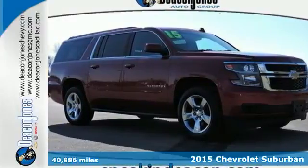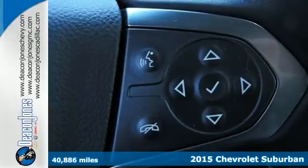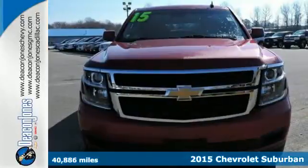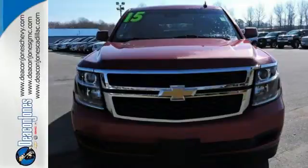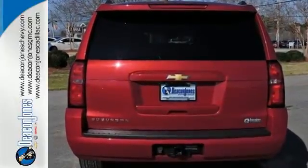Here's a 2015 Chevrolet Suburban — as good to look at as it is to drive. The bold lines and strong stance of this Suburban make it both aerodynamic and more efficient. You also get power to command the road with a V8 engine.